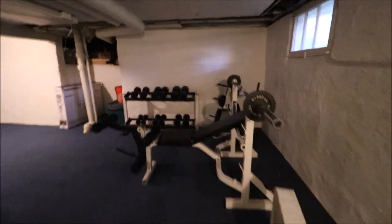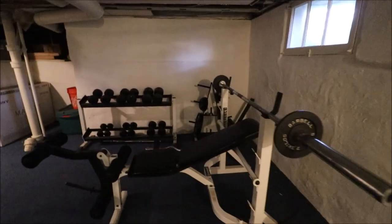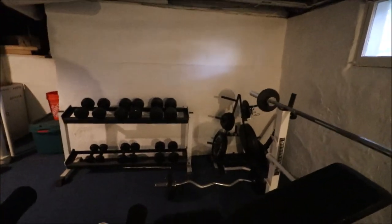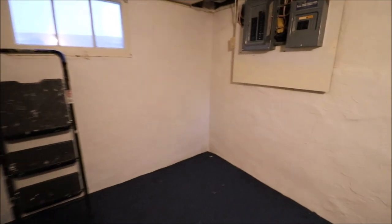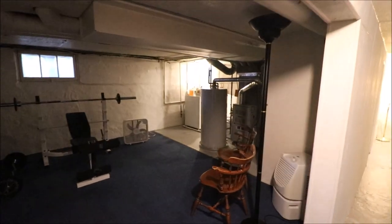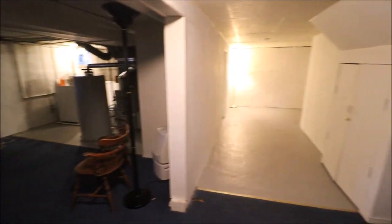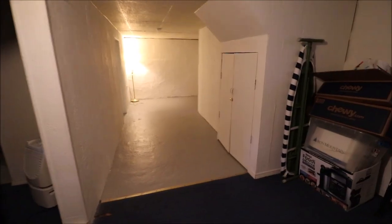Coming around the circle here, we have our family room. The workout equipment — bench, dumbbells, rack, and everything — is negotiable. Another area over here could make a home office, or a place to throw darts, or you could put a pool table or ping pong table down here. Semi-finished basement, and again the washer and dryer are included. The white bench is negotiable and the mechanicals are newer.